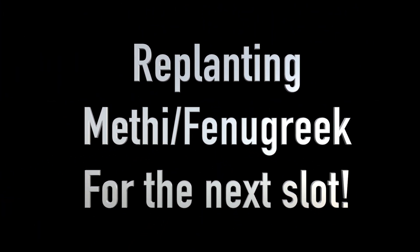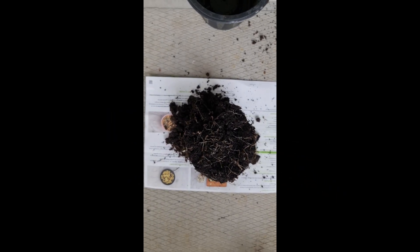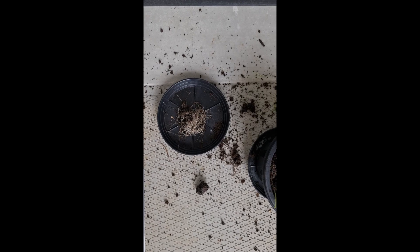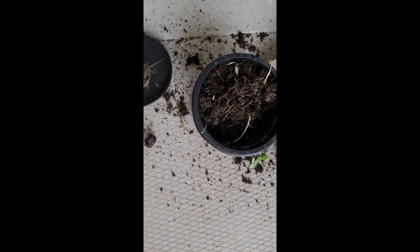Making the pot ready for the next planting of fenugreek. Thought I'd topple the soil and clean it out a bit, especially the roots, and then do the repotting. This actually helps the soil stay loose and better. Thanks for watching, more videos coming up.